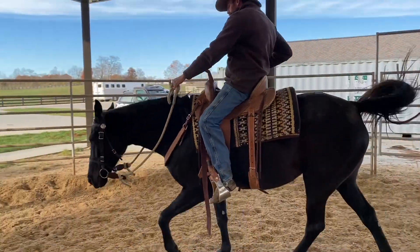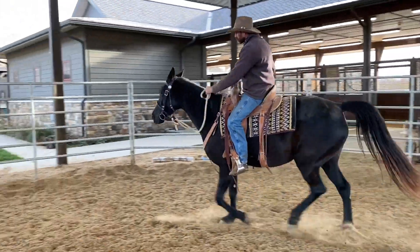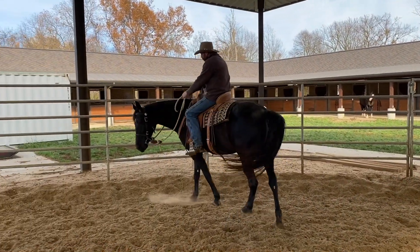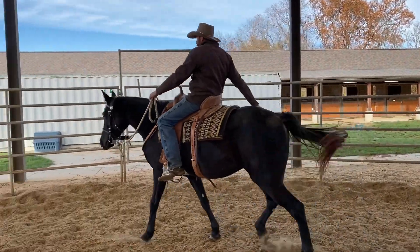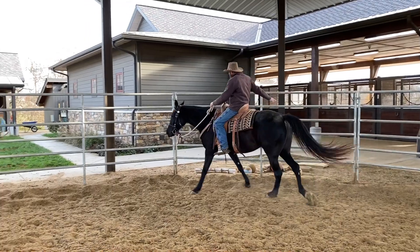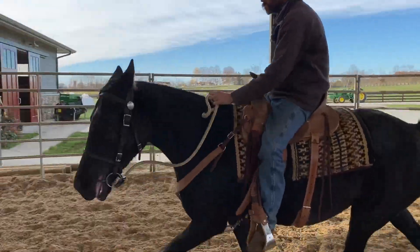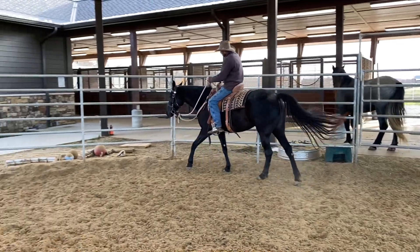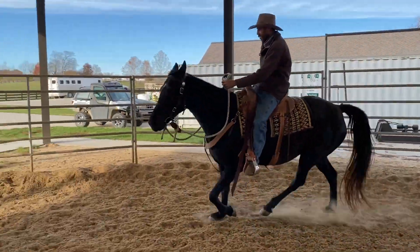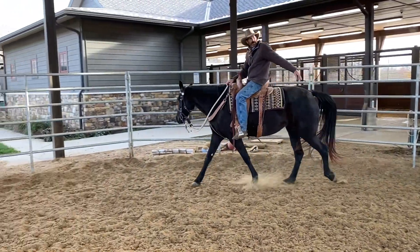I'm going to have to get after this — I need her to canter here. Maybe? Come on. There, she's trying that again. You've thought about it again right there — come on, good girl. Hey Kev, will you hand me that flag?